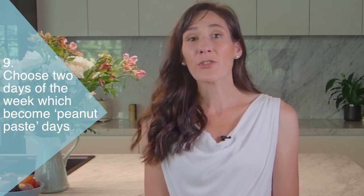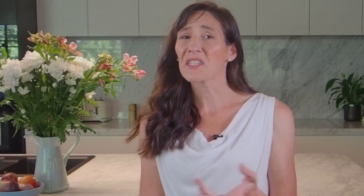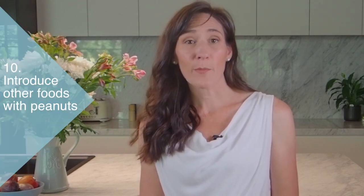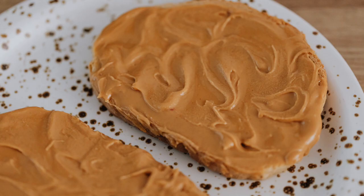Tip 9: I recommend choosing 2 days of the week which become peanut paste days — say a Monday and Saturday at morning snack — so that you can rest assured that your baby is building up their immune tolerance by receiving their peanut paste twice each week. Tip 10: Once your baby is tolerating peanut paste and is managing a solid diet, he or she may enjoy their peanut paste on toast or on a slice of crunchy apple.